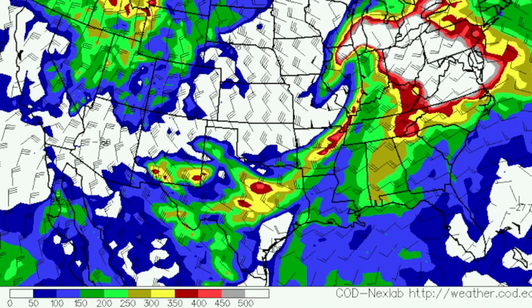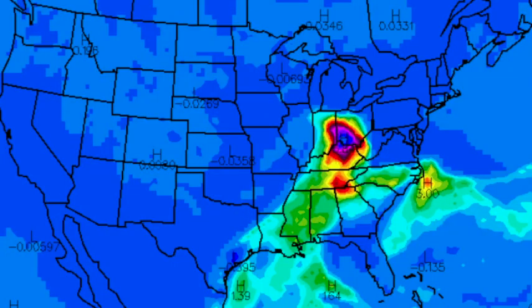Don't get me wrong. Look at the EHI — the combination of instability and helicity. That thing is just maxed out at Cincinnati, and another max is near Chattanooga in north Georgia. This is valid at 6 o'clock tomorrow evening.